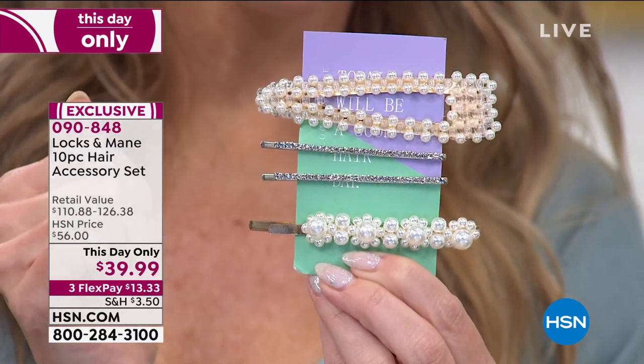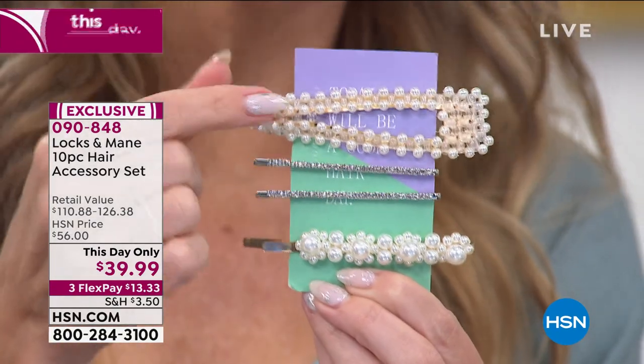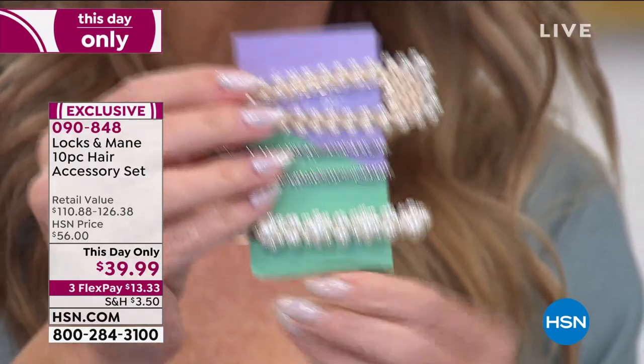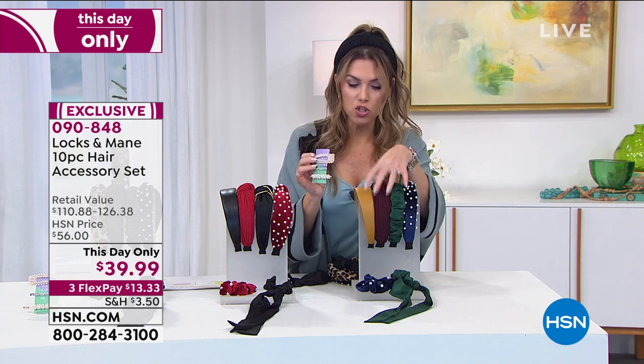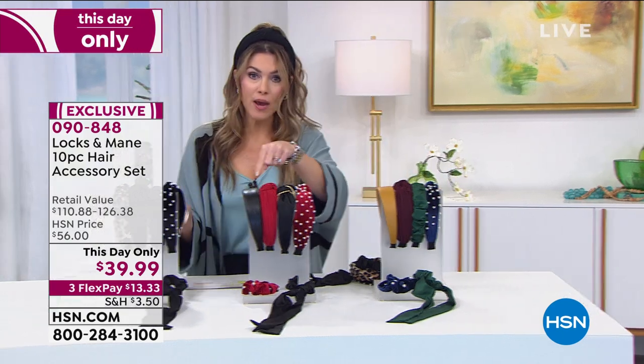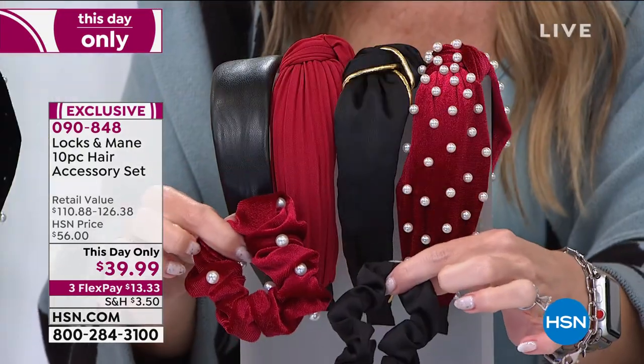Just the barrettes alone could cost you $39.99 at any major accessory or bridal store — and you're getting them along with your headbands. The jeweled set has greens, blues, cranberries, and golds. The red set is all reds and blacks. If you love red, black, white, and gold, this is the set for you.